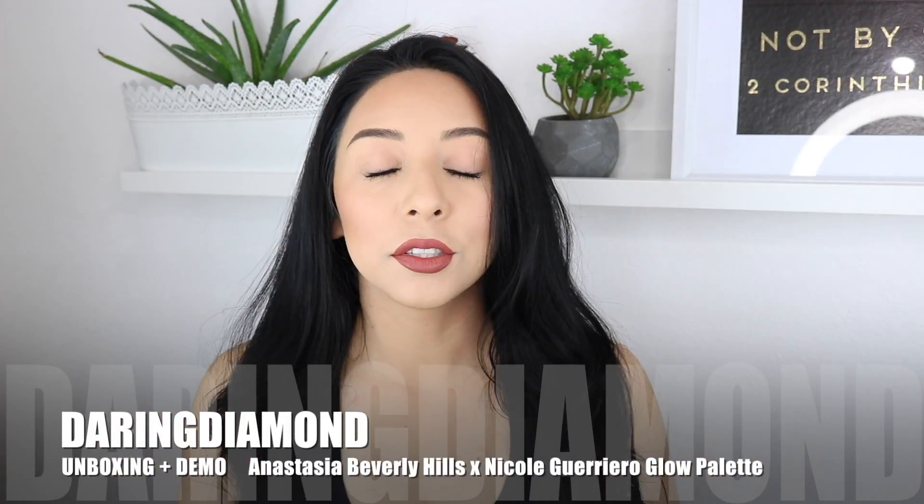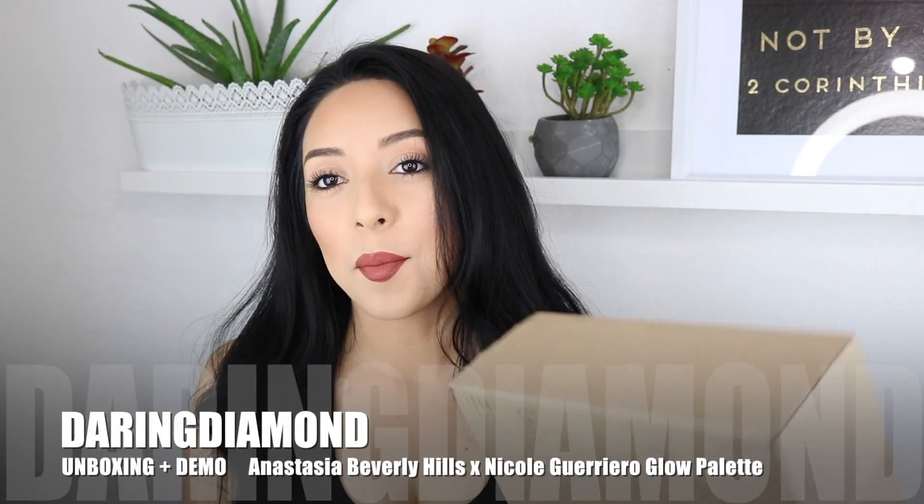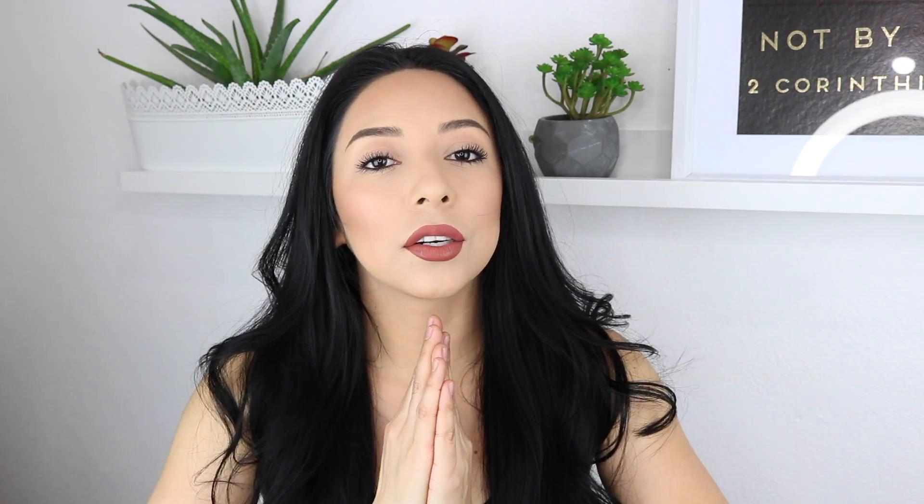Hello everyone and welcome back to my channel. Today I'm going to be showing you guys an unboxing of the collaboration that Nicole Guerrero did with Anastasia Beverly Hills. They got together and created a glow kit. I'm obviously very excited — I got this last night and I couldn't freaking wait to open it.